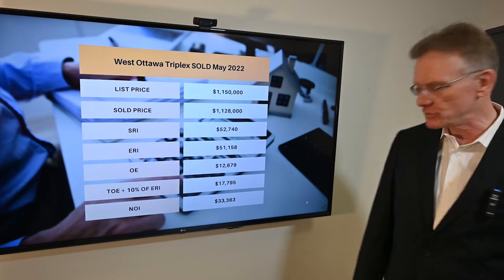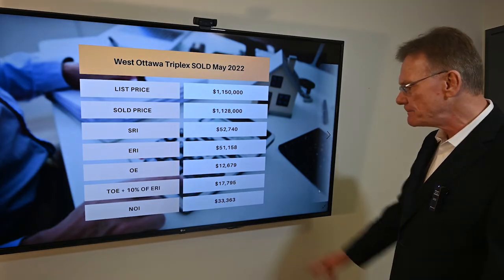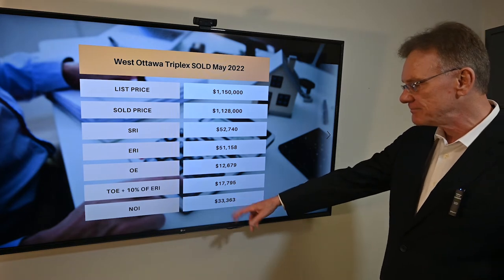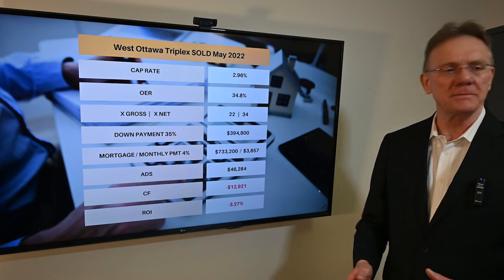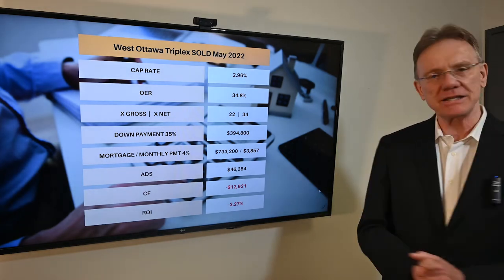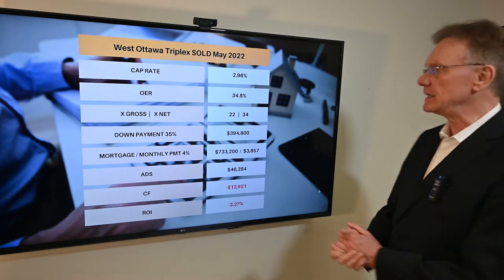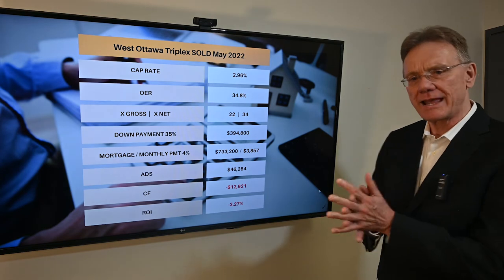That gives us a net operating income of $33,363. When we have the net operating income and we know what the property sold for, we can calculate a cap rate. In this case, the cap rate is under 3% — not a good sign.